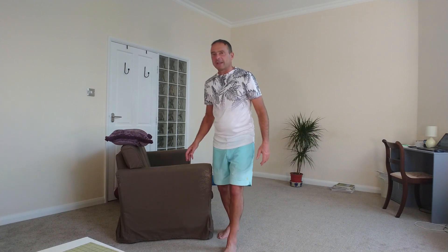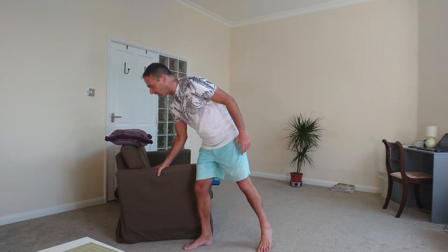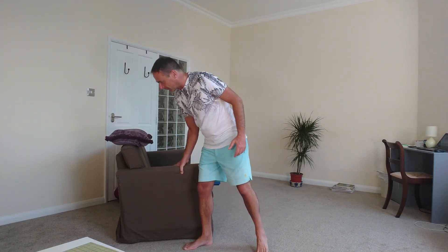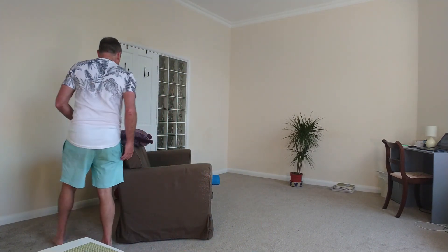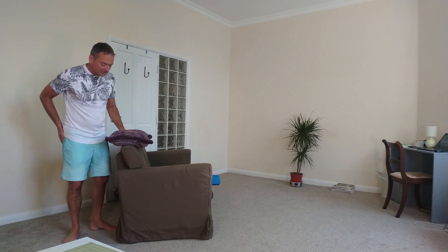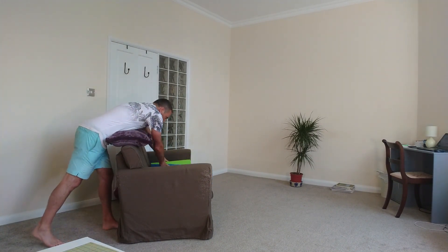We're going to need some equipment for this one. The main thing you're going to need is a sofa, like this sofa, or a bio-energetic stool. If you're going to use a sofa, it has to be one that's fairly solid — this is a pretty solid old sofa. It needs to have a back that is about hip height on you, something like this, because you're going to be leaning over it.